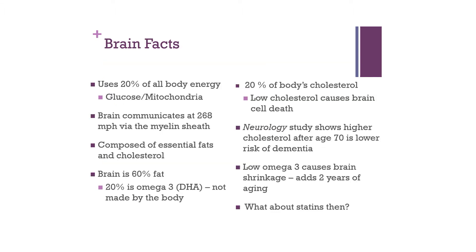Although only weighing close to three pounds, the brain uses 20% of all body energy through glucose via cell structures called mitochondria. The brain communicates at 268 miles per hour via the myelin sheath, composed of essential fats and cholesterol. In fact, 60% of the brain is fat, and 20% is from an omega-3 acid called DHA, which is not made in the body. The brain contains 20% of the body's cholesterol, and lower cholesterol causes brain cell death. Lower omega-3 causes brain shrinkage and adds up to two years of aging, raising the question of what we're doing with all these statin drugs.